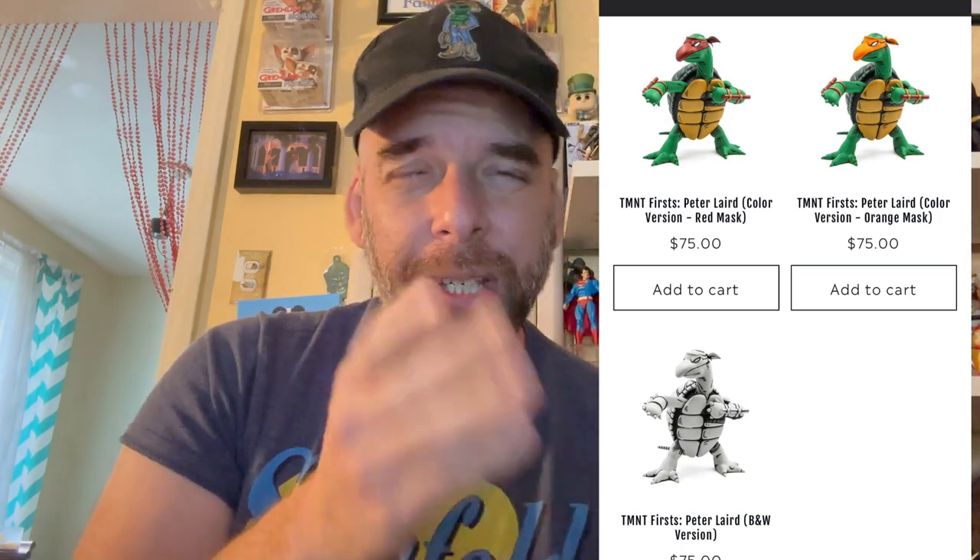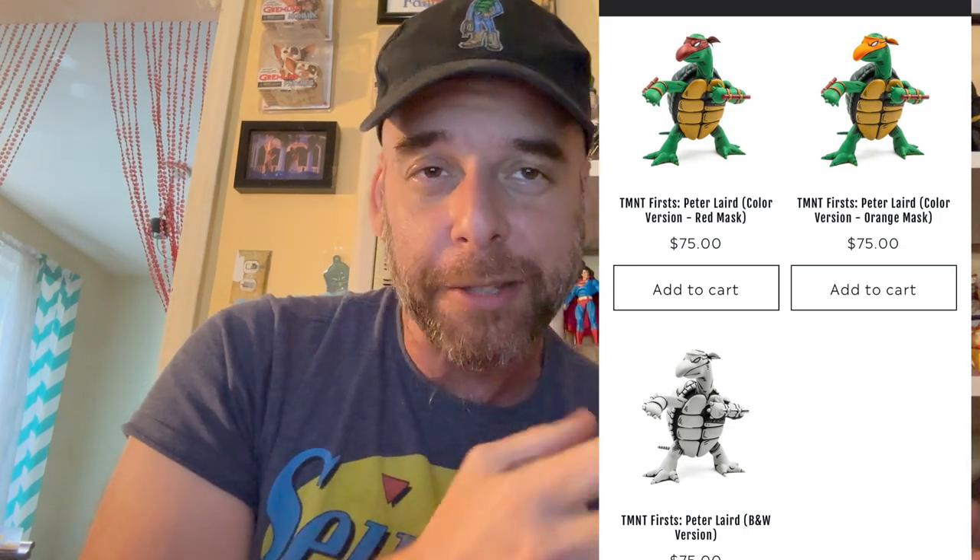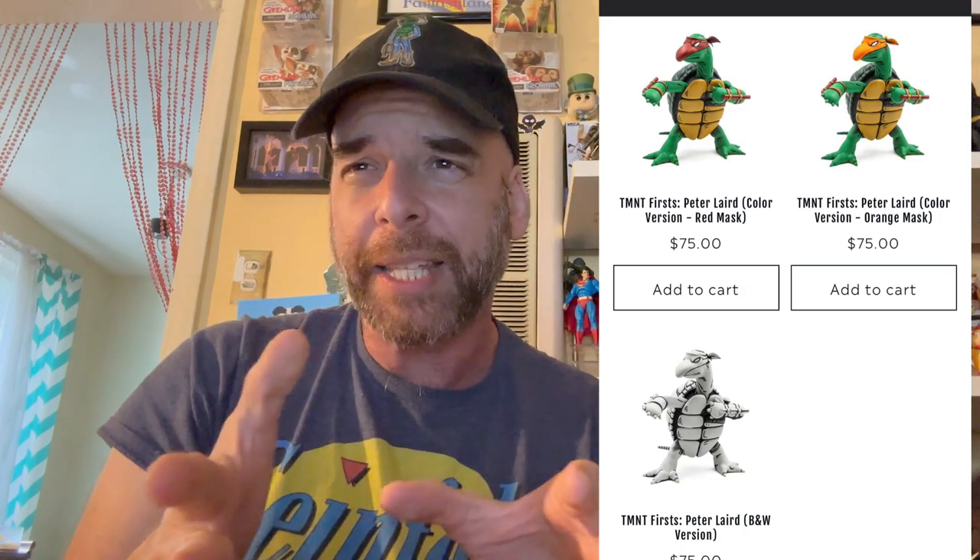It's a limited figure, by the way. It goes up for general public sale tomorrow, Wednesday May 10th, at 12 PM Eastern. You can also become a member of Bottleneck Gallery and get access to the link ahead of time — some people are already ordering it now as members. They are limited, so that's why.